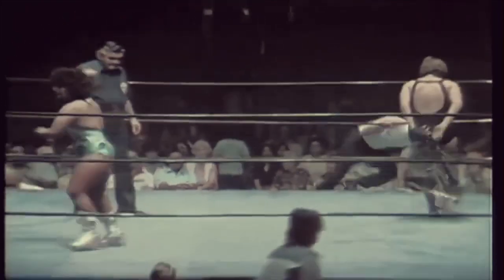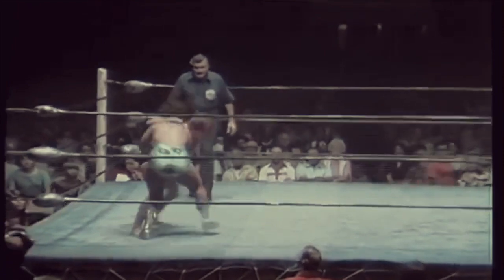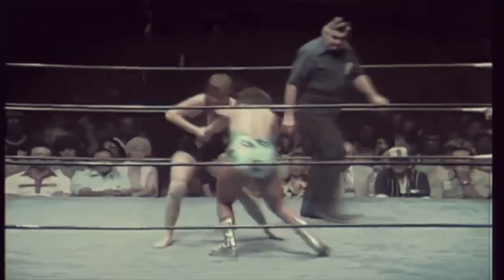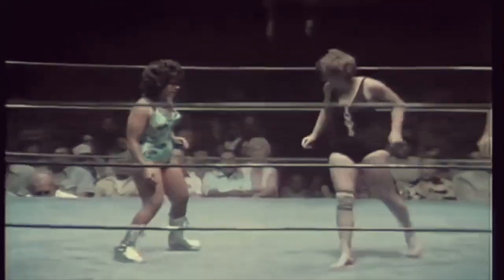Irma's efforts now to meet Vicky Williams. Quick efforts to capture that arm and Vicky comes up with a twisting arm lock. Nice arm throw by Irma Gonzalez.